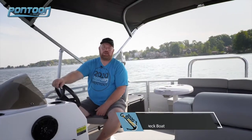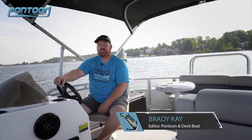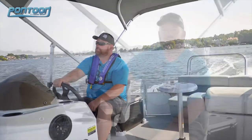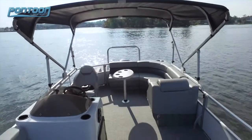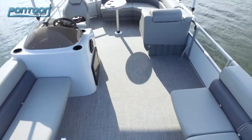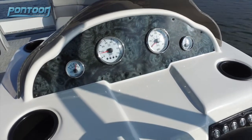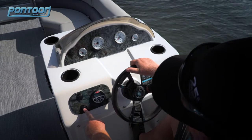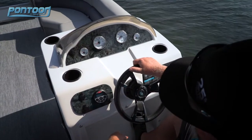This is Bray with Pontoon Deckbolt Magazine. We're on the Lexington 320. For those who feel like there's not enough value in pontoons today, this is a good one to check out. This pontoon is rated for up to 10 passengers with ample seating for everybody. At the helm, we have a nice display of gauges, as well as a 12-volt USB port and control to your stereo.